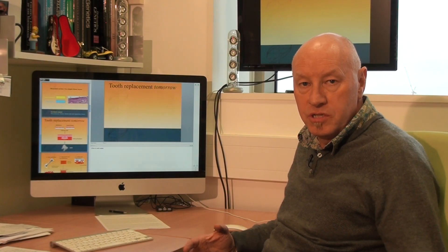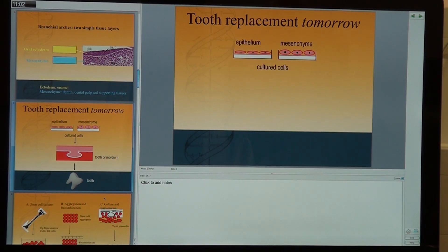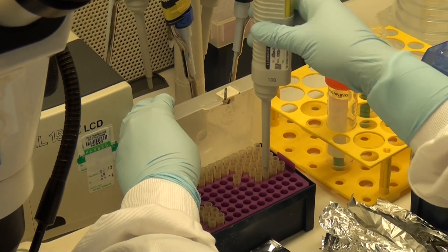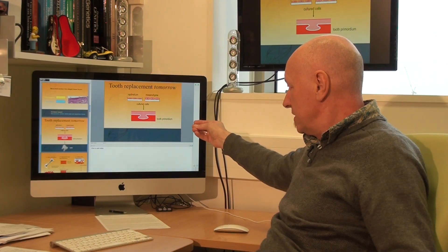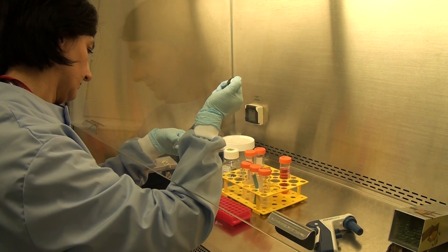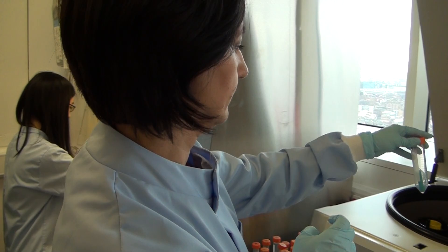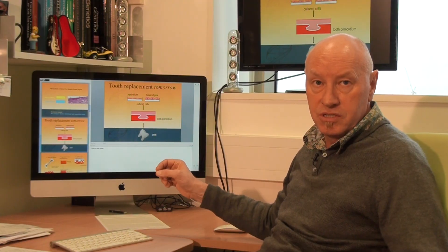Our concept of what tooth replacement would look like in the future is that we would obtain the relevant cells — the two cell types, the epithelium and the mesenchyme — that we would then grow in the laboratory to get sufficient cells. Those cells are then combined in a specific way to reproduce the combination that appears in the embryo just as a tooth starts to develop. Once grown in the lab, we can then transplant them into the mouth, where they would continue to develop as they would in the embryo but now in the adult mouth, giving rise to a completely normal tooth with all its normal cells and its normal attachment to the bone.